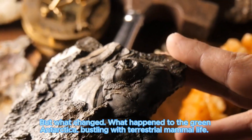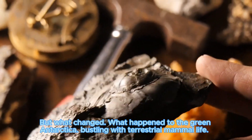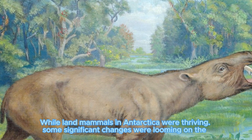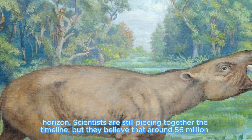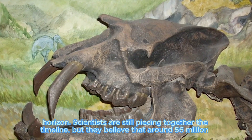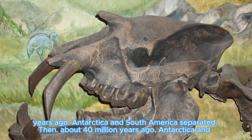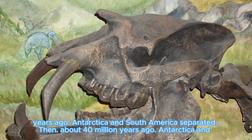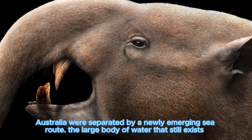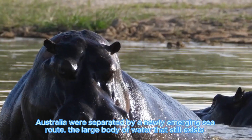The coexistence of all these Eocene organisms tells us that Antarctica was once a habitat for a variety of terrestrial mammals. But what changed? Scientists are still piecing together the timeline. They believe that around 56 million years ago, Antarctica and South America separated. Then, about 40 million years ago, Antarctica and Australia were separated by a newly emerging sea route, a large body of water sometimes called the Tasmanian Gateway.